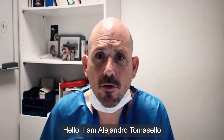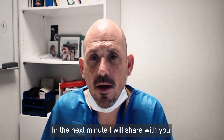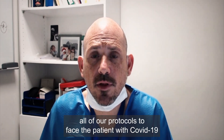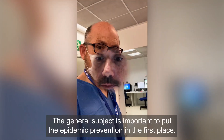Hello, I am Alejandro Tomasello from the Neurointerventional Department at the Brand Hospital in Barcelona. In the next minute, I will share with you all our protocols to face the patient with COVID-19 and how we are managing this new crisis.